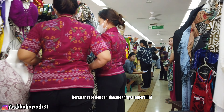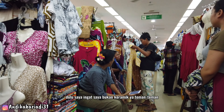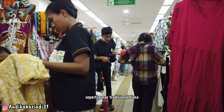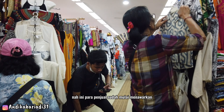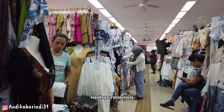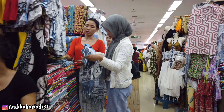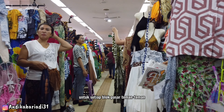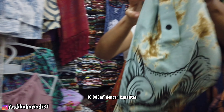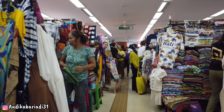Para pedagang berjajar rapi dengan dagangan-dagangannya, dan lantainya sudah dikeramik — dulu seperti pasar tradisional biasa. Para penjual sudah mulai menawarkan dagangan kepada pengunjung yang baru masuk. Setiap blok pasar mempunyai luas sekitar 10.000 meter persegi dengan kapasitas kurang lebih 700 pedagang dan 31 kios permanen.